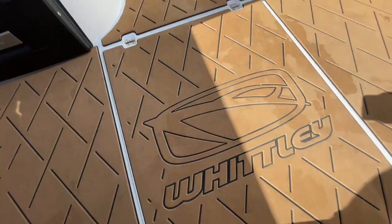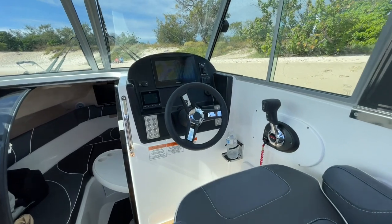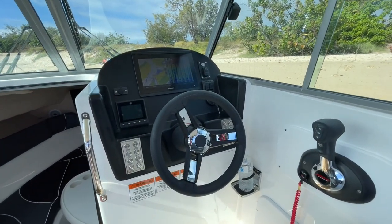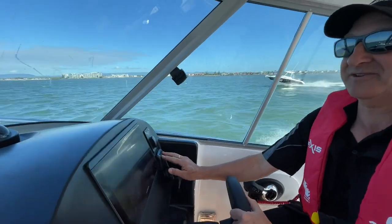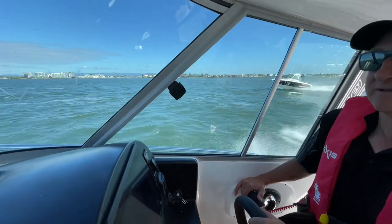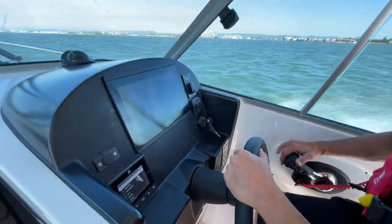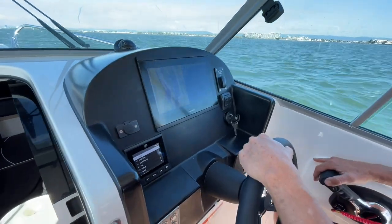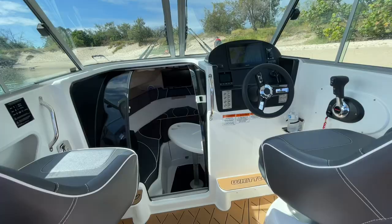Sitting at the dash, there's plenty of visibility with those massive windscreens. I love the fact that you can fit up to a 16-inch sounder in the dash, but you'll have to make a decision — you can't fit a 16-inch sounder and a Mercury VesselView. In that case, you'd need to run the converter to get all your engine data displayed on that 16-inch touchscreen. With a bit of clever Tetris-style organisation, you'll get what you want mounted flush on that dash.